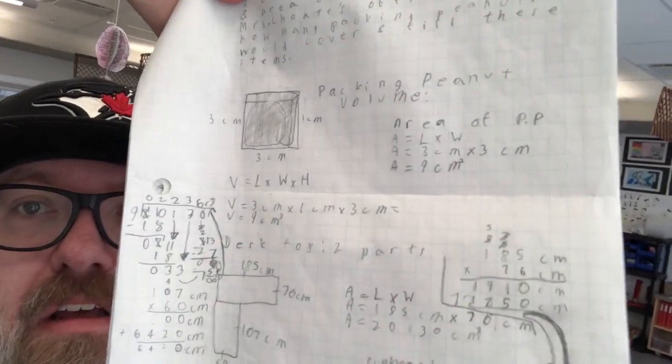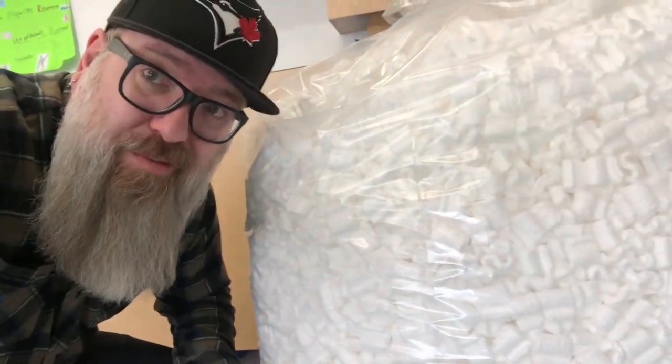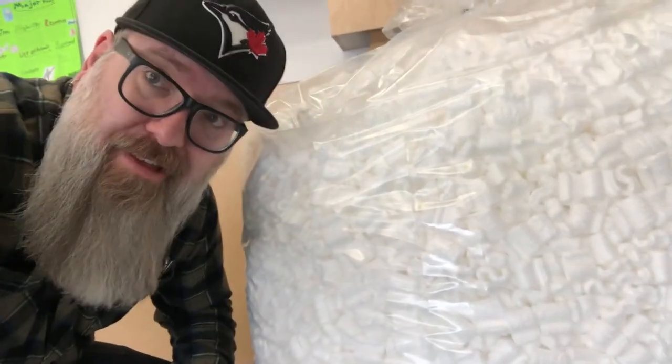How's it going, friends? Operation April Fool's Day is in full effect. Kids have been working on figuring out how many packing peanuts will fill the area and volume of things in Mrs. Chote's office. The math looks good. What we've got to do now is honor the students' work, and we definitely need to be using all of these packing peanuts — 20 cubic feet of packing peanuts, to be exact. I've got to put that in the boss's office, so let's get to it.